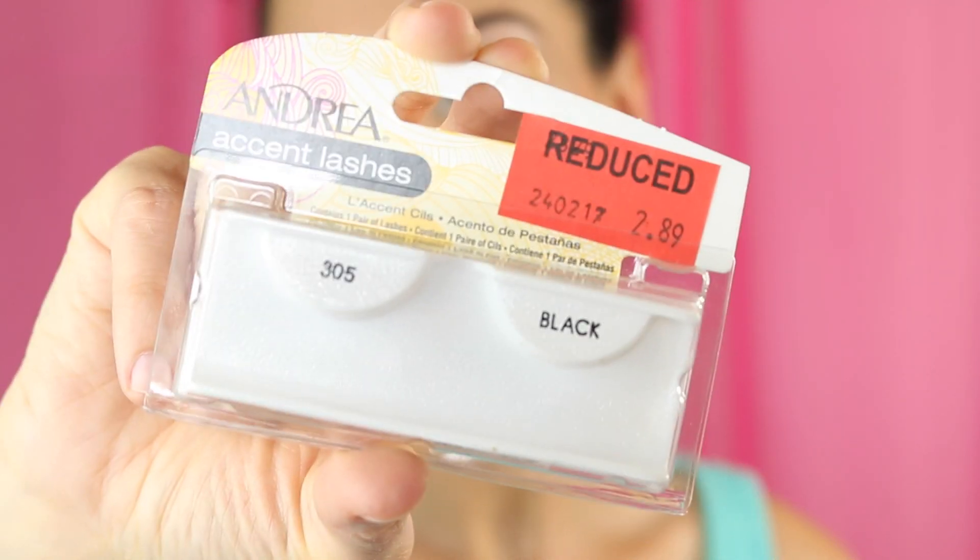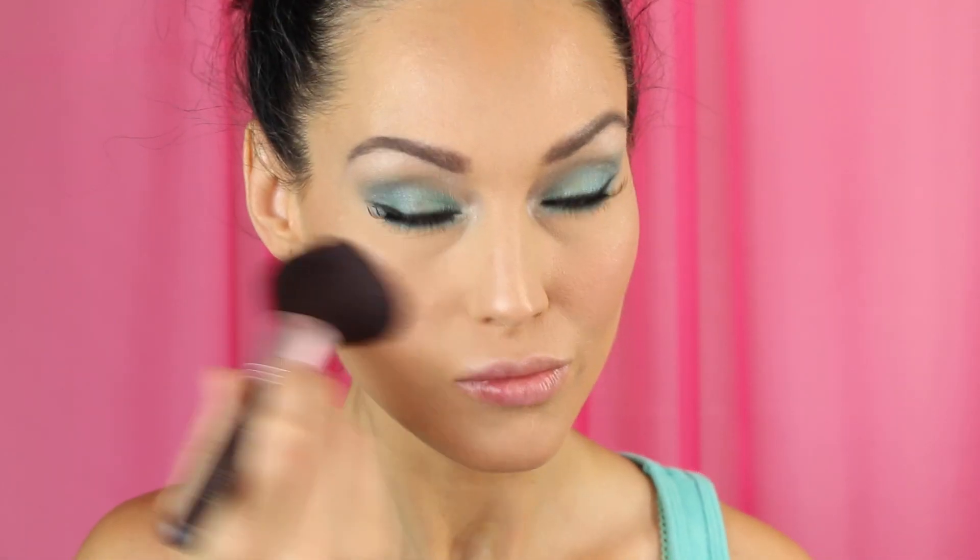Then adding some mascara to lengthen and thicken the lashes. I'm using L'Oreal Telescopic Mascara for my top lashes and Rimmel Lash Accelerator for the bottom lashes. I also missed this clip and got mascara all over me! I added some accent lashes — these are the Andrea Accent Lashes in number 305. Love these little accent lashes for the cat eye effect.